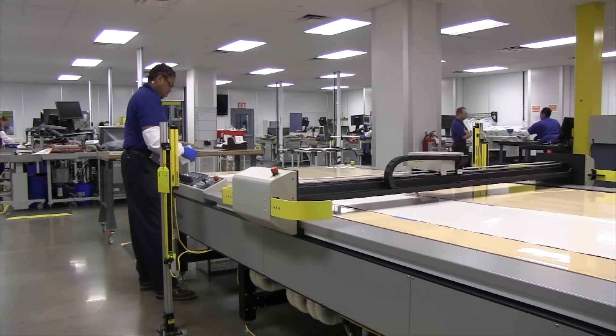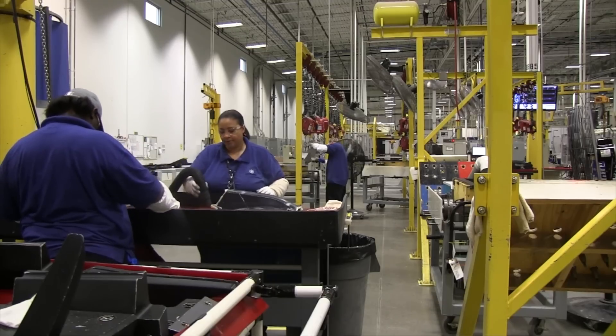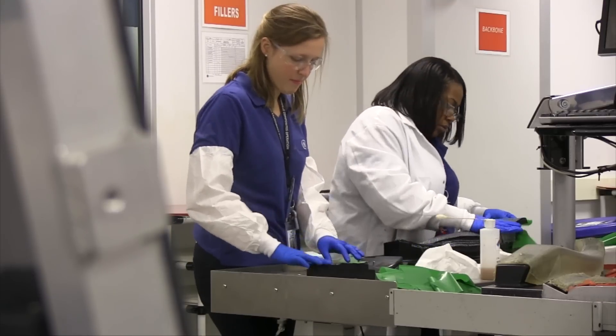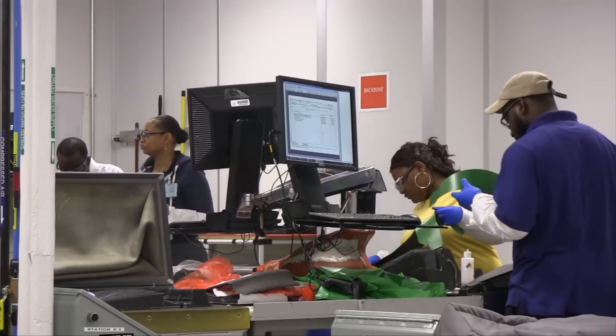Five years ago, this building started as a wide open space and we've grown our family up to around 400 people. We really are a family here — in real life, a lot of people that work here are related, but in our social lives and our working lives, we treat each other like we're family.